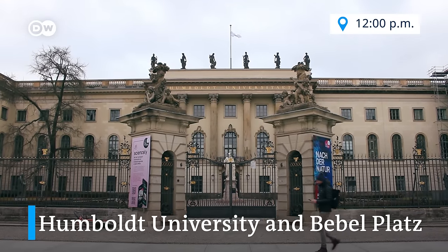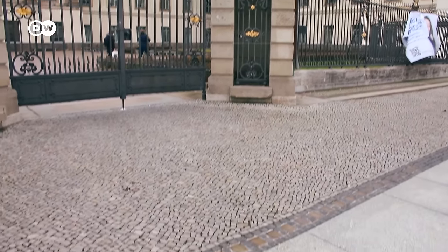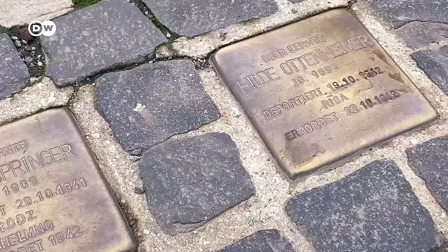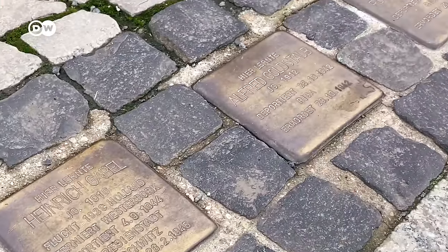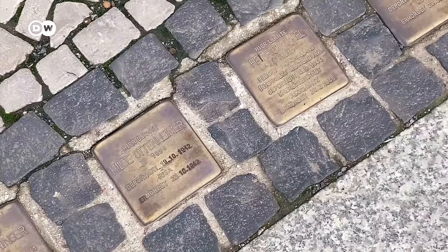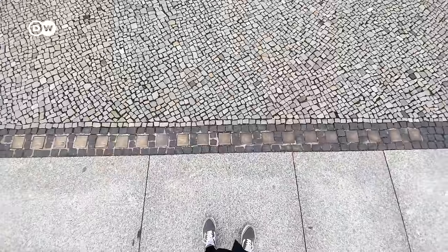Walking around Unter den Linden it's very easy to lose yourself looking at all these beautiful buildings — palaces, the cathedral, museums. But I recommend you don't just look up; look down too, especially here. Right by the gates of the university we can see a lot of stumbling stones, part of a memorial to remember the victims of Nazi persecution. Most stones commemorate Jewish people persecuted during Hitler's regime, but also other groups. The plates are inscribed with names and life dates of victims. Today there are stumbling stones all over Europe, and around 8,000 of them are here in Berlin. Take a moment to read about those lives and remember them.